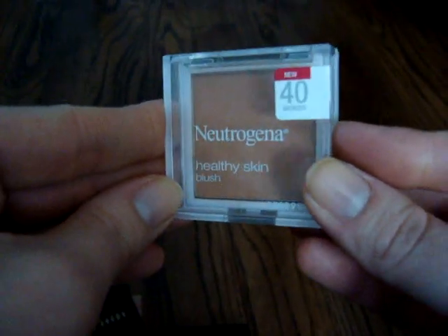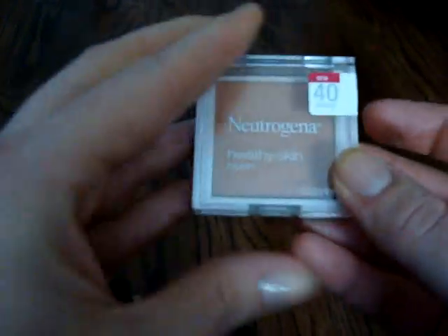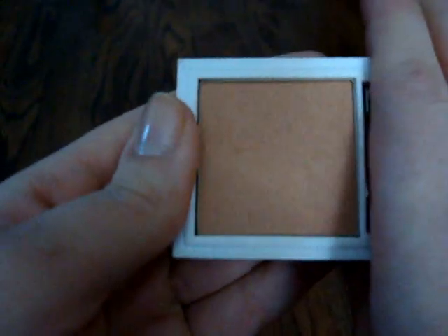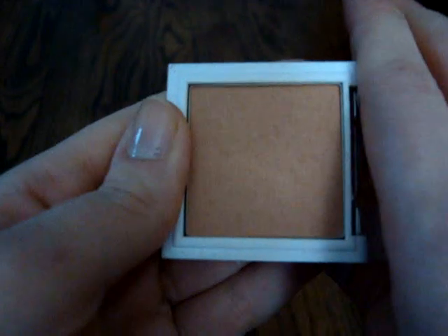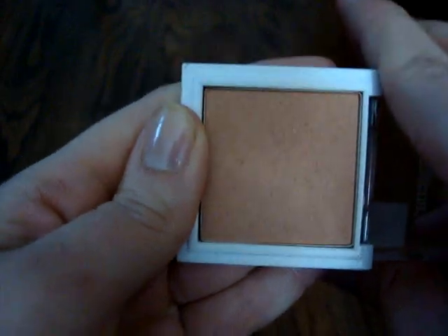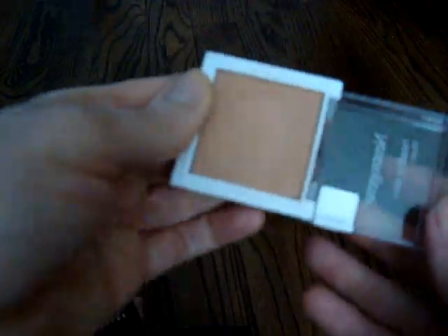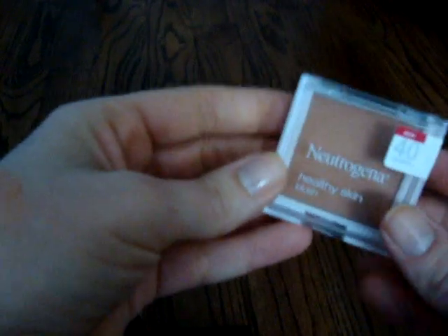I really enjoyed the blushes I got from Neutrogena, but this one called Bronzed I wouldn't really use as a blush — I have bronzer for that, and this does lean a little bit orange. It's pretty, but it just kind of leans orange as you can see, so I'm going to pass this on to somebody else. Then I have this Physician's Formula New York City bronzer.